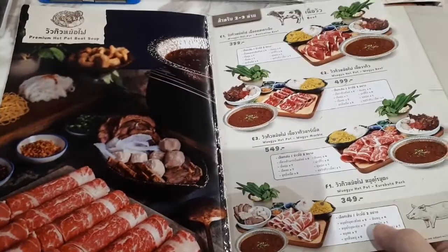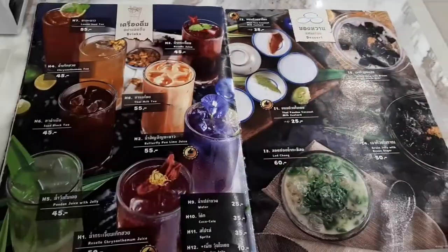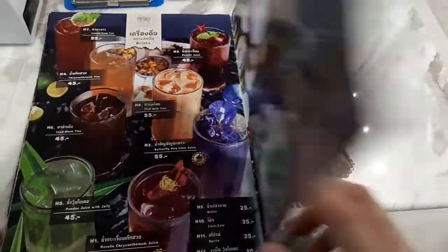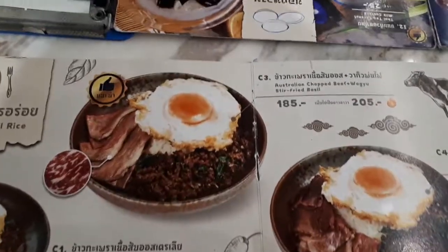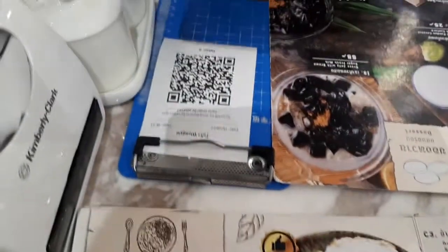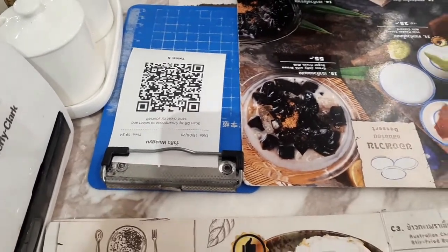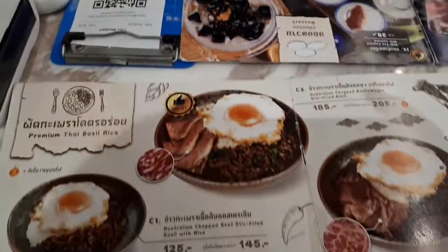They have hot pot here as well, one more beef dish, a bunch of drinks, and some desserts. So I'm going to try this one out here, and apparently you have to scan the QR code to order. I guess that lets you take your time and all that stuff.